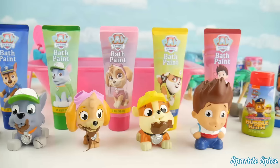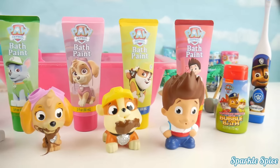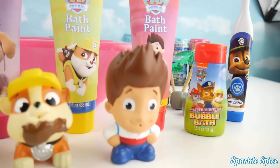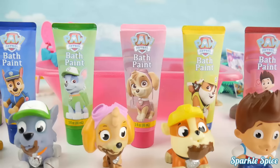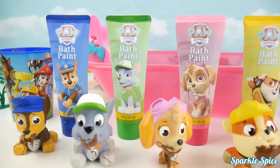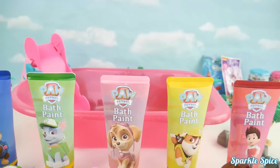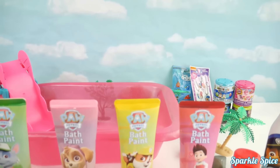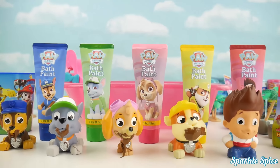We have so much here to help them with that! We've got our toothbrush with Chase on it! Some super cool bubble baths, including our bath paints with all our pups on them! And we've got some Orbeez, a big old tub for them to splash around in! And even some surprises to show you later! Let's get this bath party started!